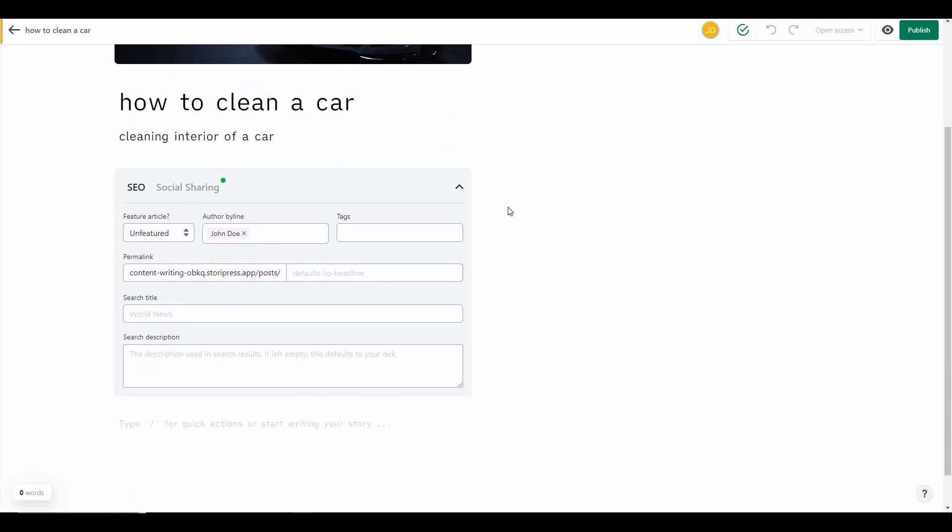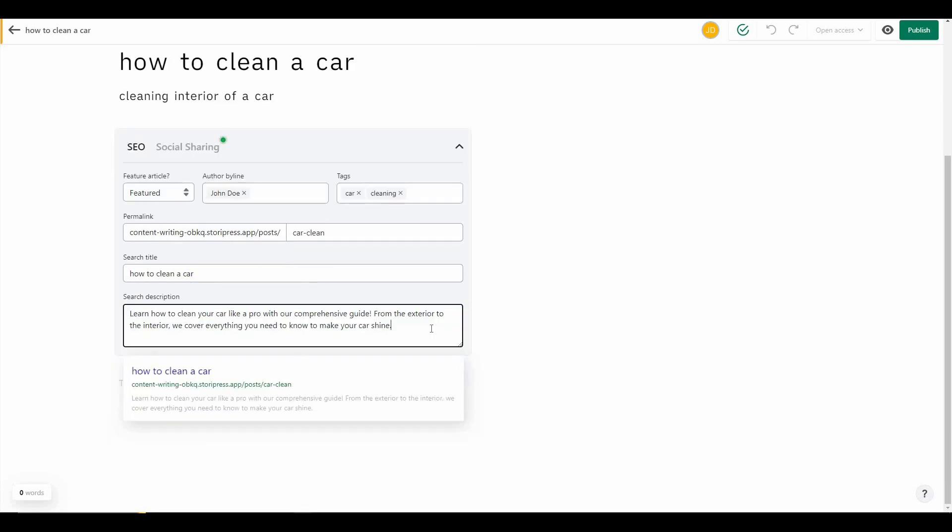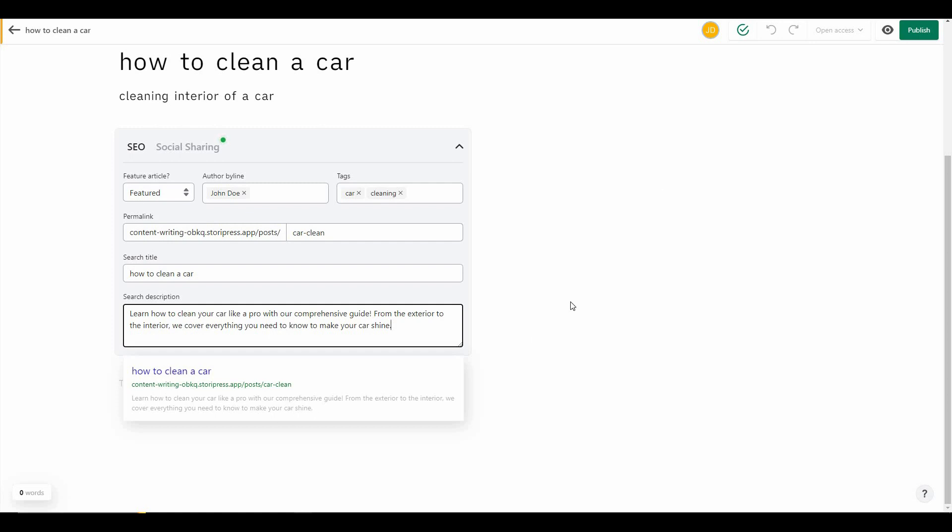Remember the 'Featured' tab — if you make your article featured from here it will appear in that featured section. You can add the author name, add tags like 'car' and 'cleaning,' and set the permalink or custom URL. There is also the SEO meta title and the option to add a meta description directly from Storypress, which is great for SEO article writers. You can also see a preview of how the article will appear in Google search results, showing the meta title, permalink, and meta description.